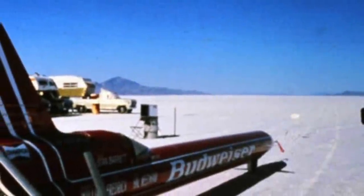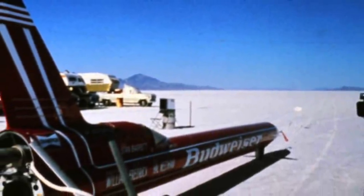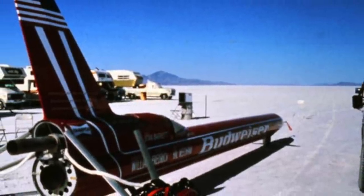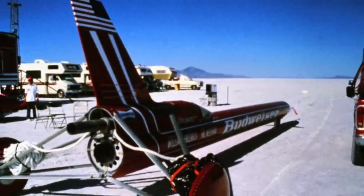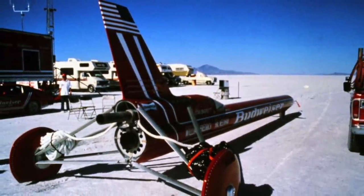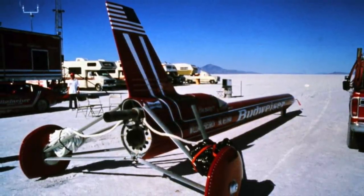The Budweiser Rocket. Fast? Certainly. Controversial? Without doubt. Supersonic? The jury's still out.